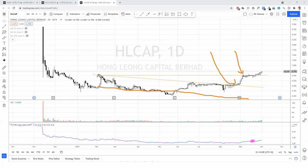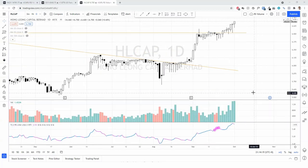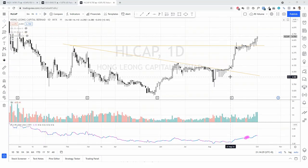It ran to the previous resistance, forming another trading range. I think it will be better if we use an hourly time frame to look at this range, and after that it's just breaking out. So I think generally it's a good structure and probably offers some good reward-to-risk ratio. So that's Hong Leong Capital.